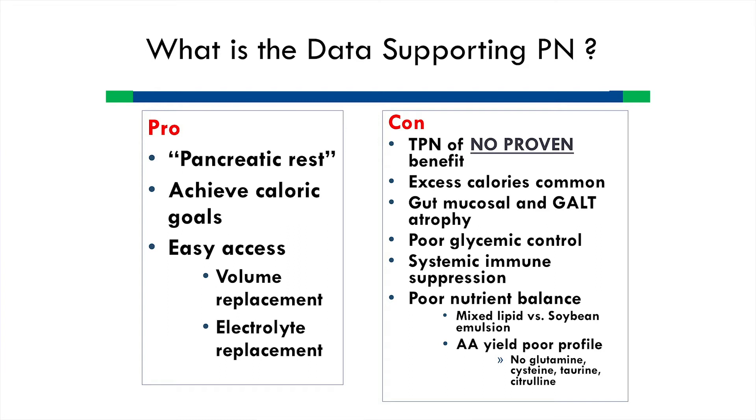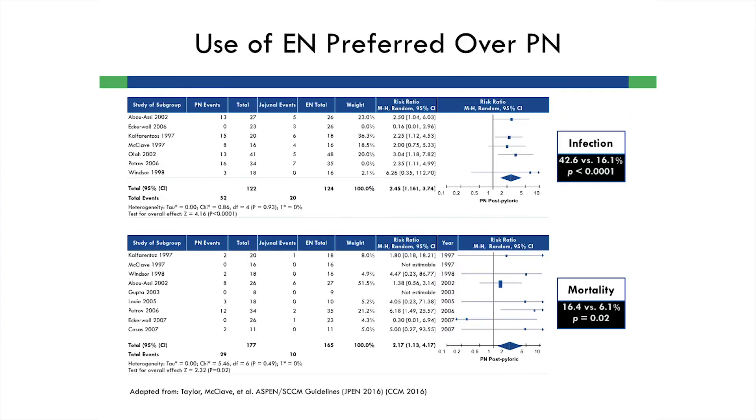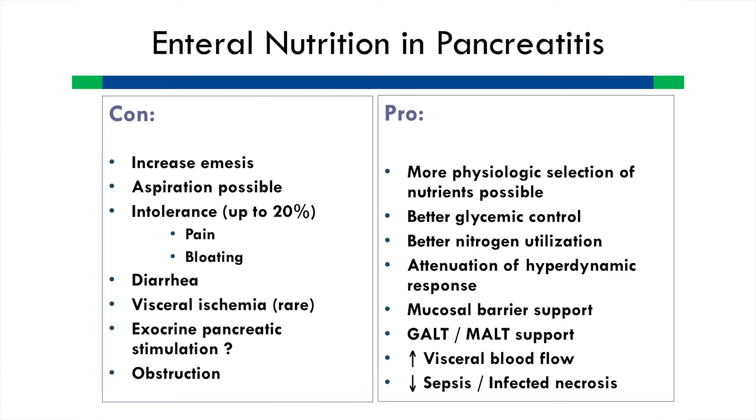If you look at the data, these numbers are not high but suggest some superiority — specifically with infectious complications — of enteral over parenteral nutrition, and even a mortality benefit. Enteral nutrition barriers include increased emesis, aspiration concerns, intolerance, diarrhea, and visceral ischemia concerns. However, visceral ischemia is quite rare and often not attributable to enteral nutrition. On the positive side, enteral nutrition is more physiologic, provides better glycemic control, attenuates the hyperdynamic response, and supports a healthy gut immune system.